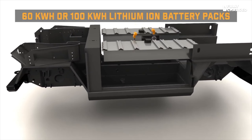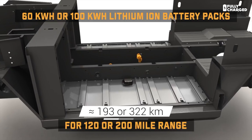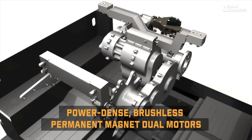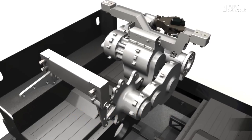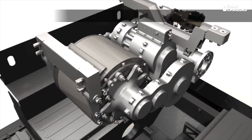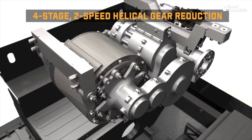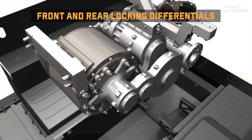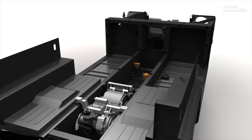So just the quick basic stats: it's all electric — the first all-electric sport utility truck. We call it an SUT because it's more truck than SUV. We've got two battery pack options: a 60 kilowatt-hour battery pack good for 120 miles range, and a 100 kilowatt-hour battery pack good for about 200 miles range. It's a go-anywhere, do-anything, purpose-built, utilitarian vehicle.